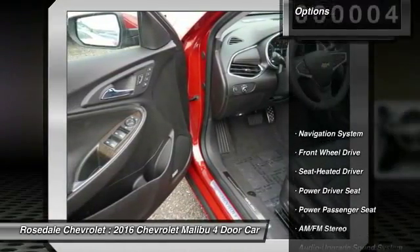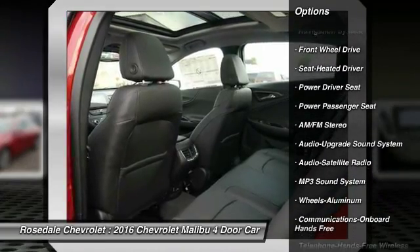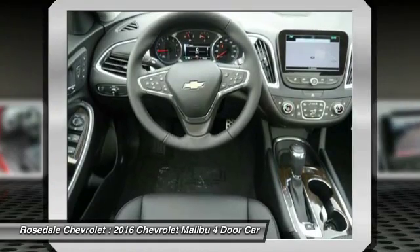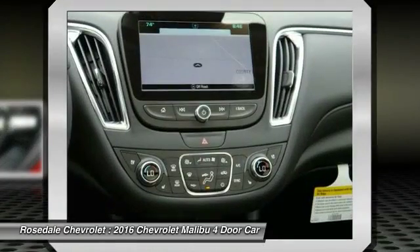Here are some of this vehicle's great options: traction control, power passenger seat, anti-lock braking system, navigation system, Bluetooth wireless data link for hands-free phone, and front air conditioning.